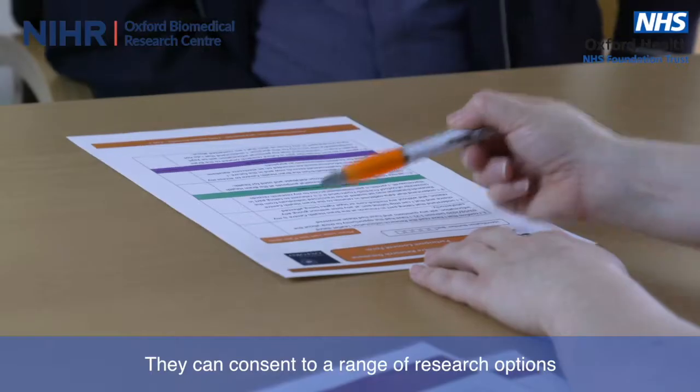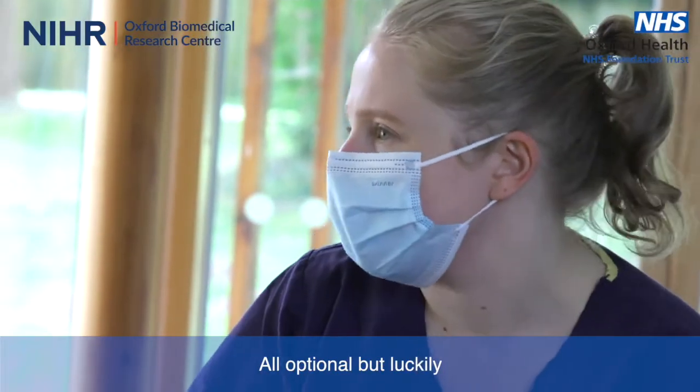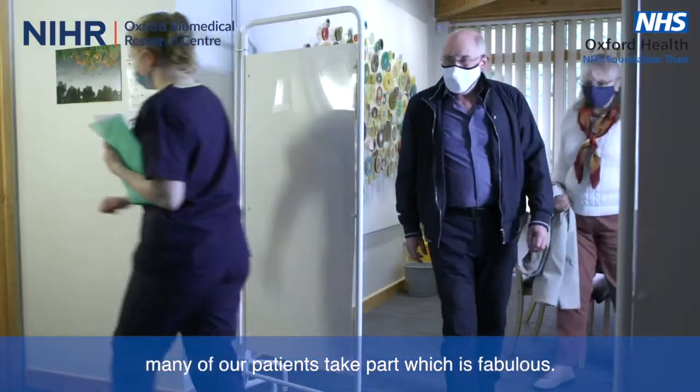They can consent to a range of research options at the Brain Health Centre — all optional, but luckily many of our patients take part, which is fabulous.